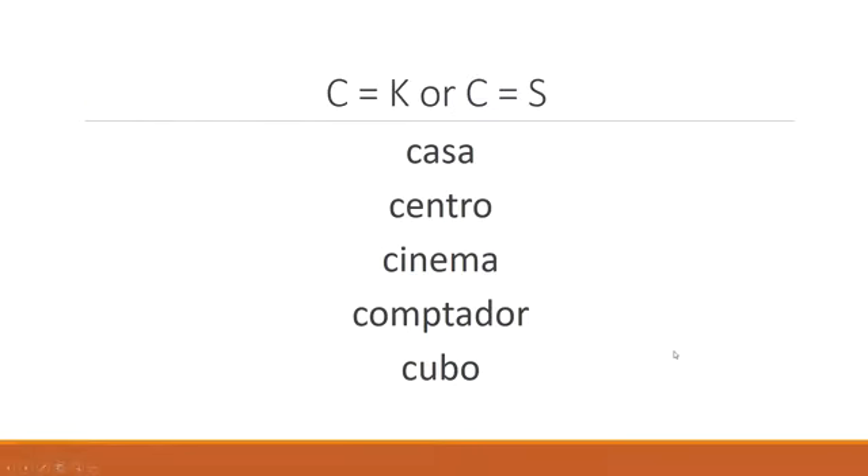So we're looking at either a C or an S sound. Casa — that's C. Centro — S. Cinema — S. Computador — C. Cubo — C.